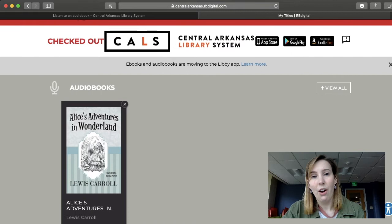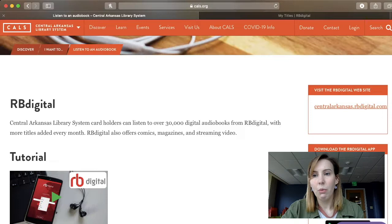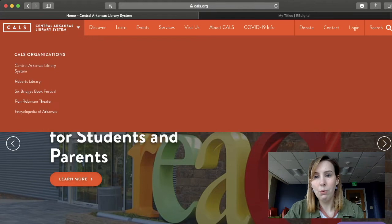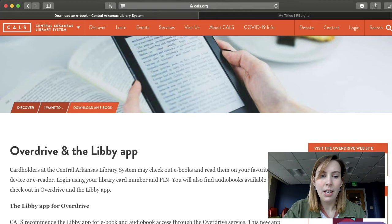Now I wanted to show you how easy it is to check out an audiobook on OverDrive. Let's go back to the main page of our website at cals.org. You'll go back to the Discover tab, and on the left-hand side you'll click on Download an E-book. I know we're talking about audiobooks, but just trust me — this is the quickest and easiest way to get back to OverDrive. We're going to go over to the right-hand side and click on cals.overdrive.com.